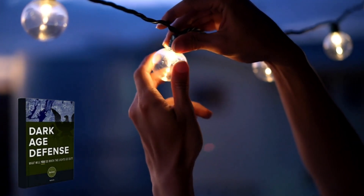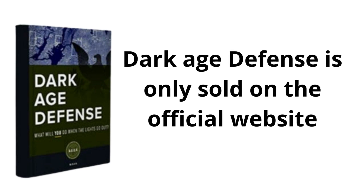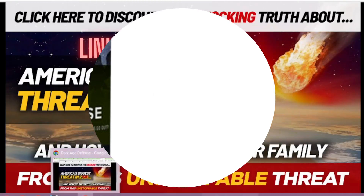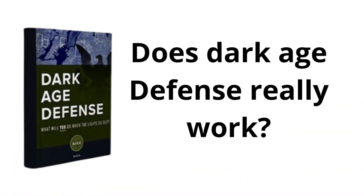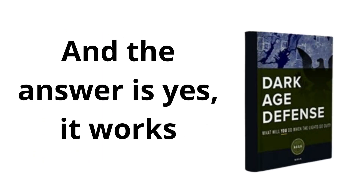The first thing you need to know about Dark Age Defense is that you should be careful with the website where you will buy this book, because Dark Age Defense is only sold on the official website. To help you, I left the link to the official website below in the description of this video. So the question is, does Dark Age Defense really work? And the answer is yes, it works.